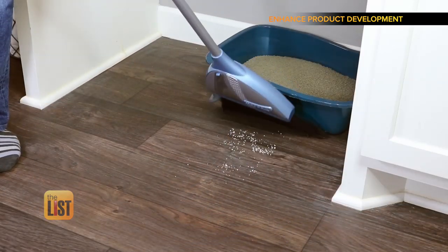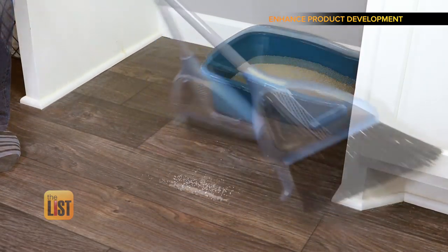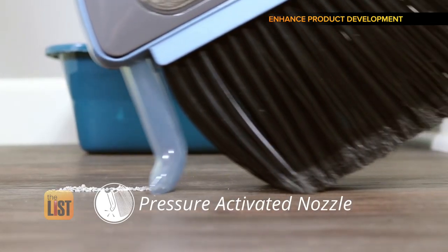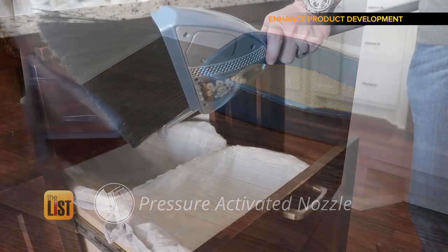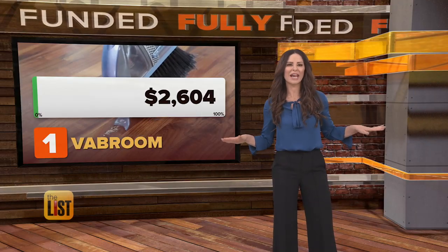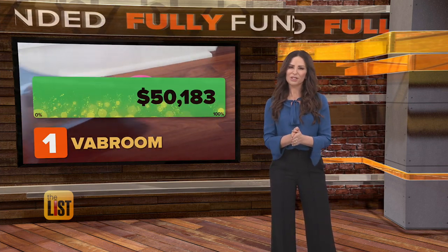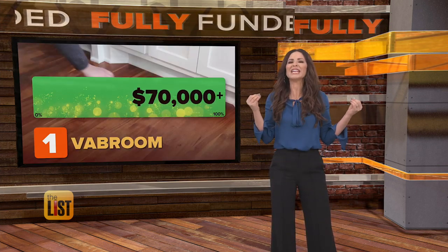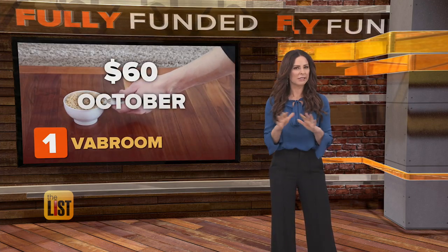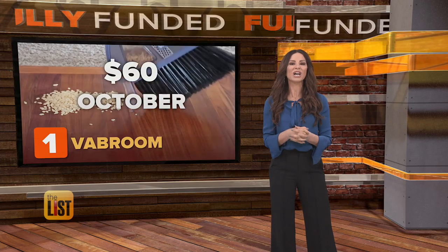With Vibroom, just sweep dirt and debris into a pile, then tilt to the side. The pressure-activated nozzle quickly and easily cleans up any mess. When done, just empty right into the trash. They swept their goal in a week, asking for $50,000 to make them, but so far they've sucked over $70,000 into their wallet. These should retail for $60, with plans to ship out in October.